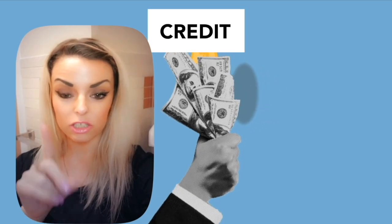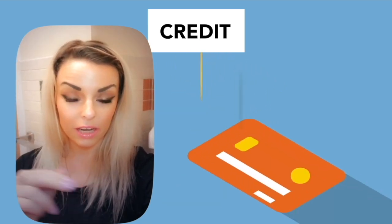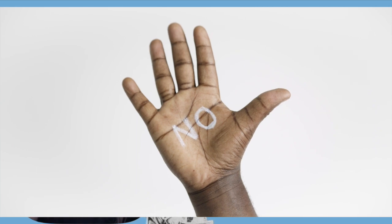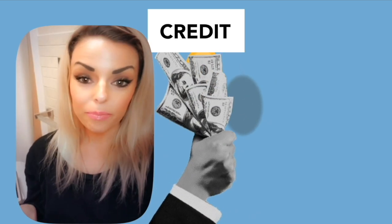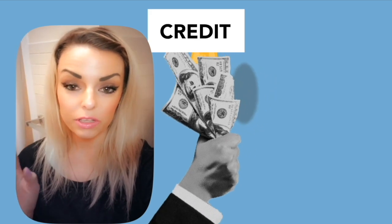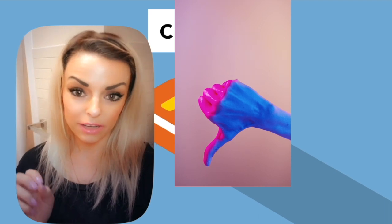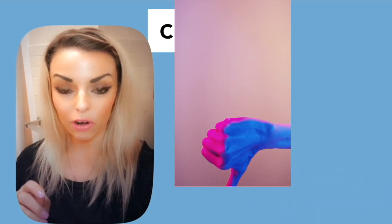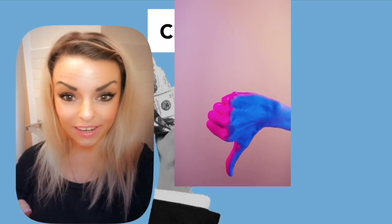If there are any companies that try to sell you a method to getting an EIN number or a DUNS number, and try to say you need to pay for it, do not trust that — they are scams. Do not ever pay for anything that has to do with an EIN or DUNS number. If there's a company trying to sell you a service to get you an EIN number or a DUNS number, it's a scam, because it's free.